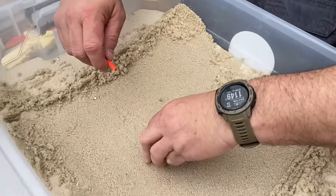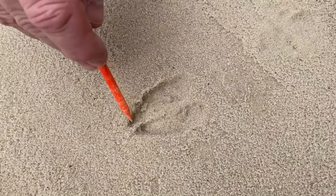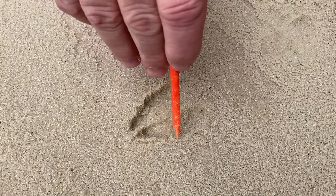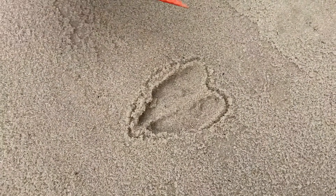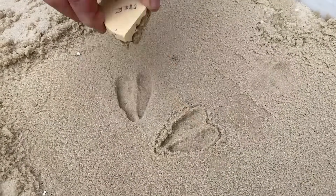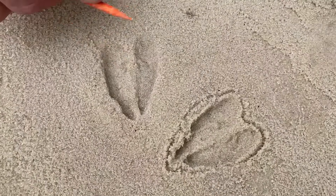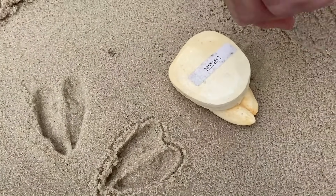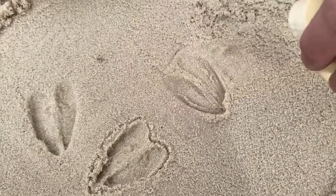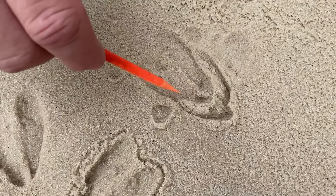Now let's look at some tracks that you can probably find in every county in Kentucky. This is a deer track. You have two toes — they're pointed towards the front and rounded at the back. If you draw a line around this one, a lot of people say it looks like a heart. One of the things you'll often see with deer tracks is what we call direct register: when a deer puts its front foot down and then steps forward, the back foot will almost always step right on top of the front foot, giving you two tracks sitting right on top of one another.